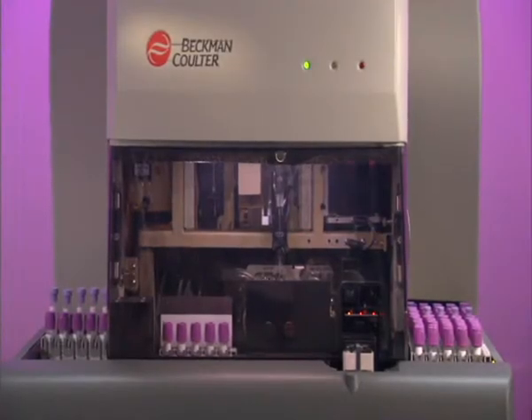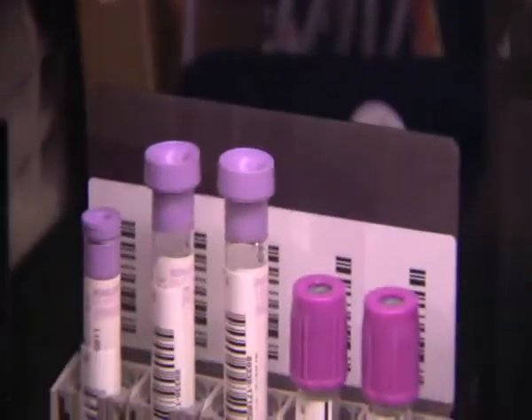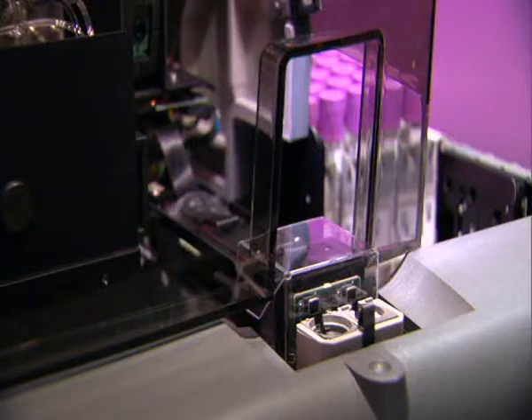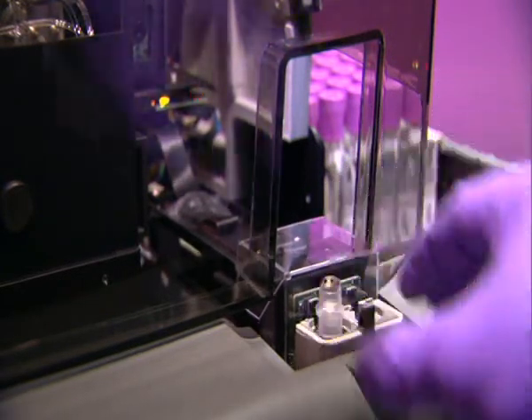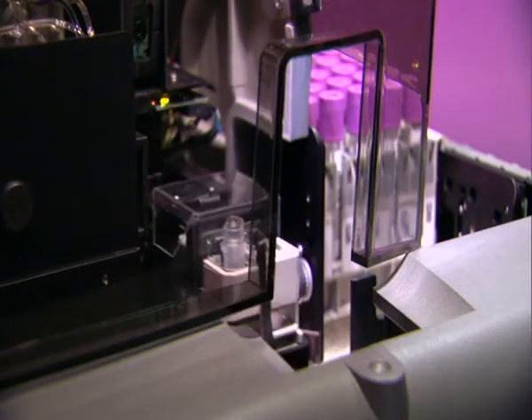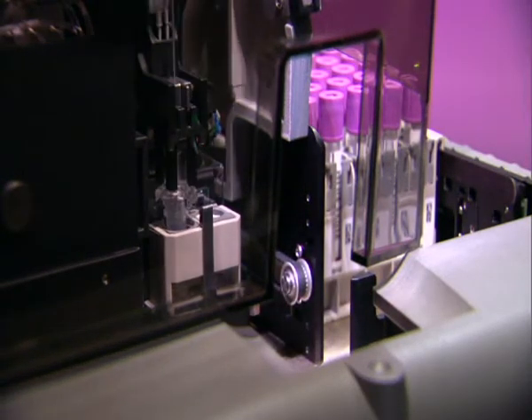The new sample aspiration module, with its reduced aspiration volume, uses a single aspiration pathway regardless of presentation mode. With its unique design, this aspiration system simplifies the calibration and quality control processes in your laboratory, saving you money, time, and headaches.